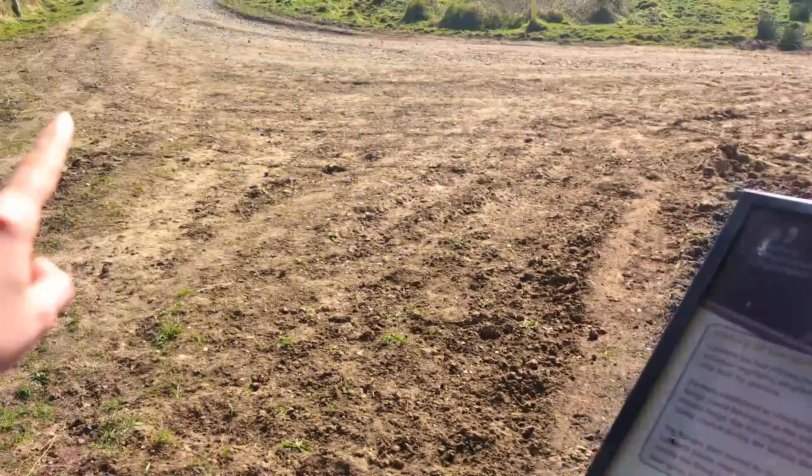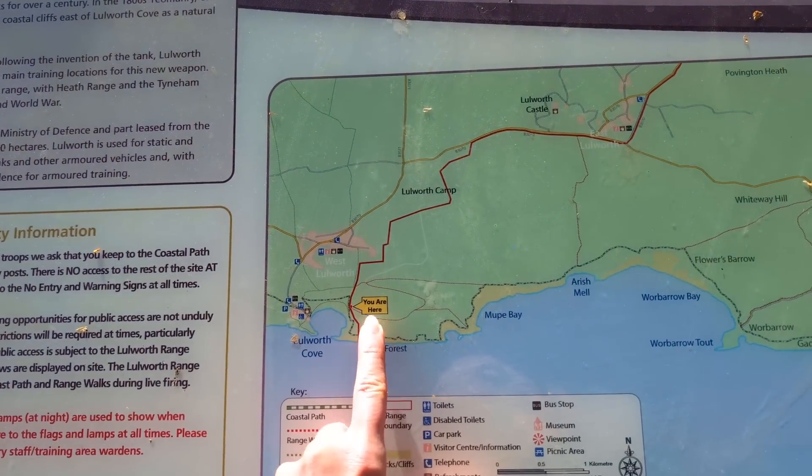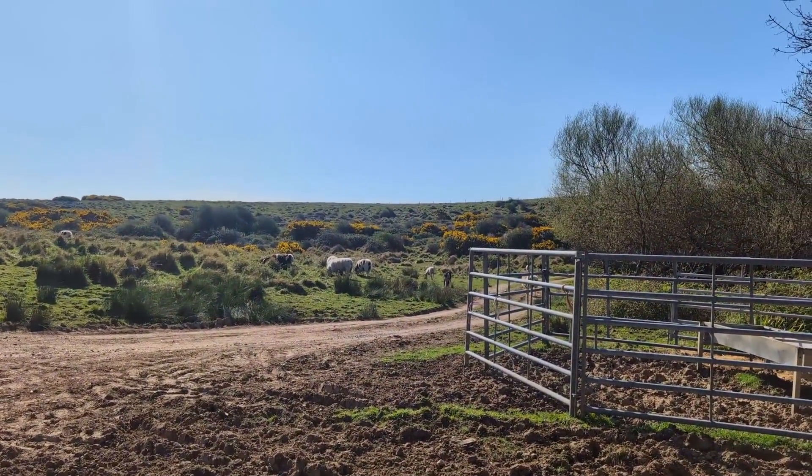The first stop of the day that I'm heading for is the fossilised forest. This is on the eastern side of Lulworth Cove, with west being that way. So I've got a little bit of a hike up a hill to get through, but we'll see what we can find. Now we've made it to this end of the cove — I need to take that path in amongst the sheep.